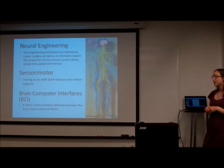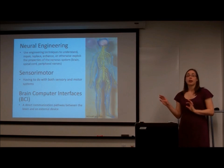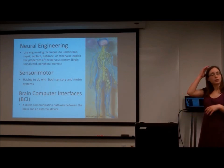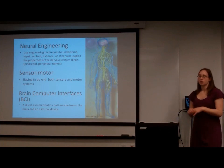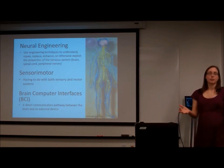What are brain-computer interfaces? That's just a direct communication between an outside machine and the brain, or actually some other part of the nervous system. Your nervous system includes your central nervous system — your brain and your spinal cord — and your peripheral nervous system, which are all the nerves that come out of your spinal cord and go out to your muscles and the other parts of your body.